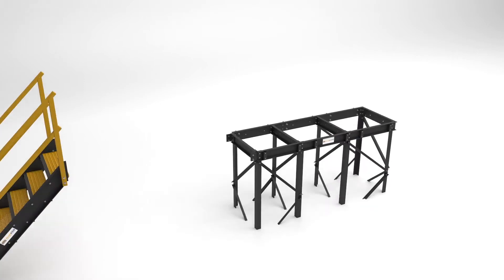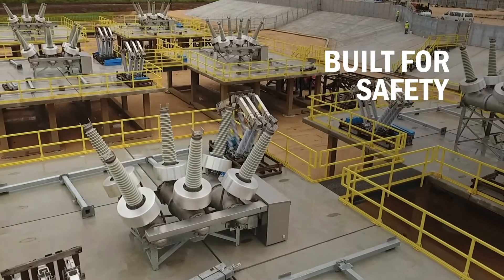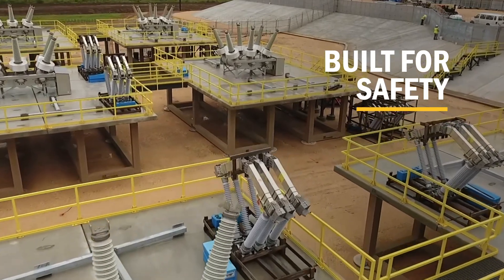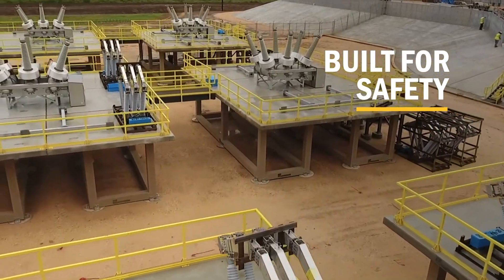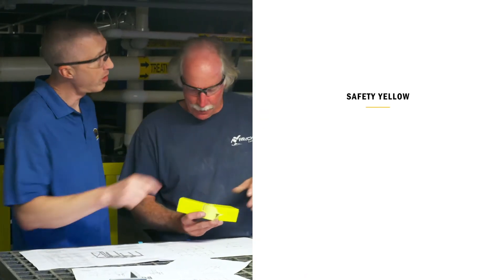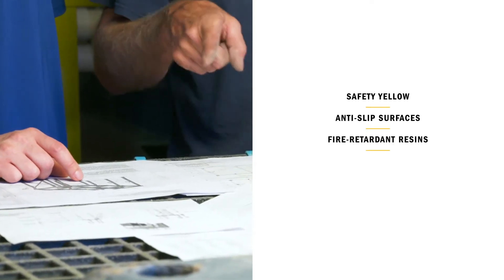You can also add Ready Stair, Ready Ladder, or Ready Rail components for the ideal configuration. Platforms are all about safety, and Ready Platform materials help ensure you meet strict OSHA guidelines. Guardrail, grating, and ladder components come in safety yellow and include anti-slip surfaces and fire-retardant resins.